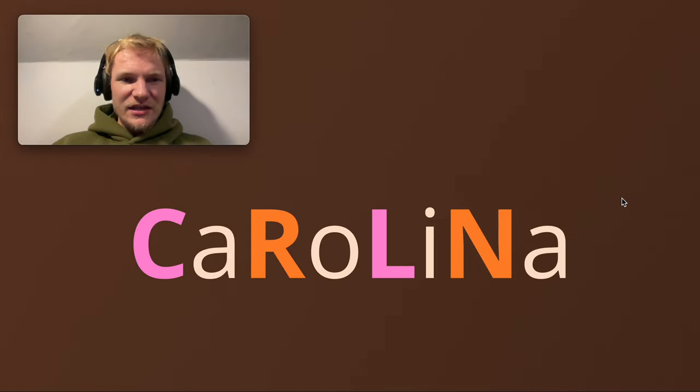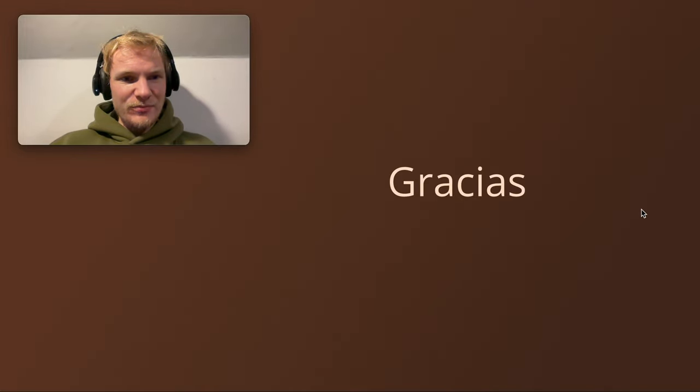So, whenever you're thinking, could this be a double letter? Carolina. C-R-L-N. If it's not one of those, there's no chance it's a double letter. And yes, we might find instances where it could be a single R or a double R — a common example is pero, 'but', and perro, 'dog'. But at least you know with Carolina, it could be a double letter or it might not be. And that's that presentation.